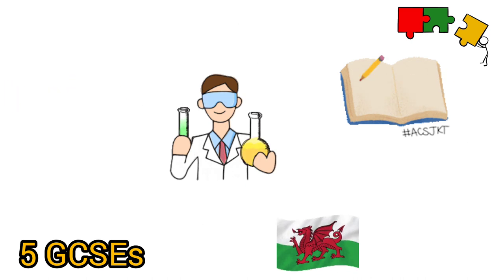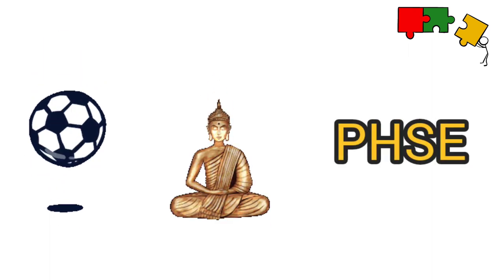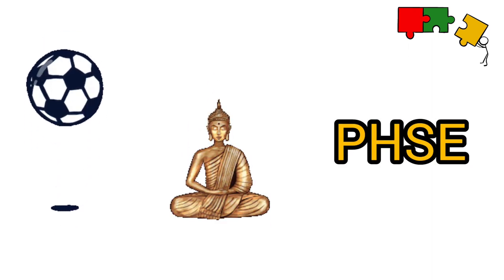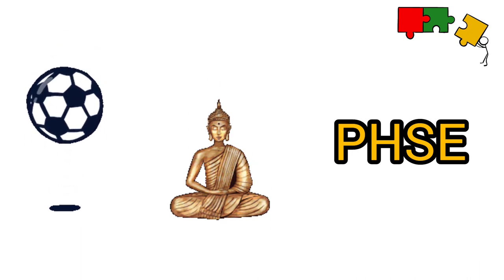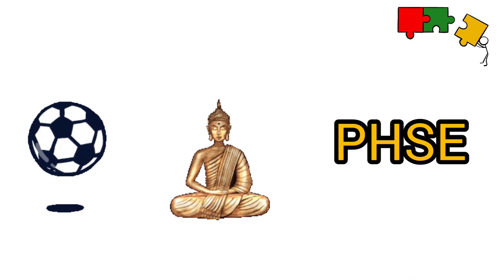It is likely that there will be other subjects on your timetable. However, you may not have to do a GCSE in these. These include physical education, religious studies and some form of PSHE or citizenship.